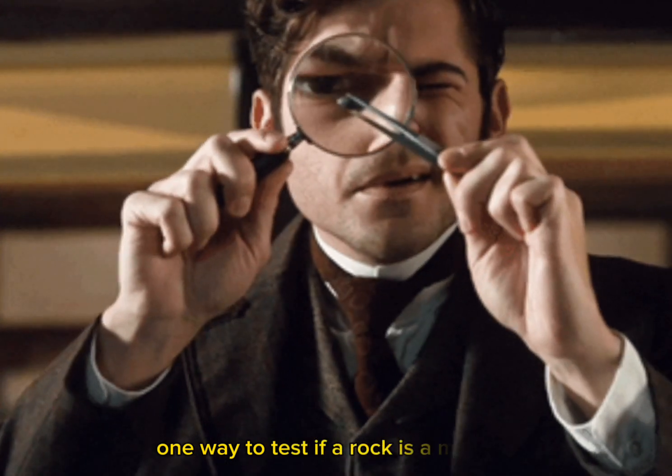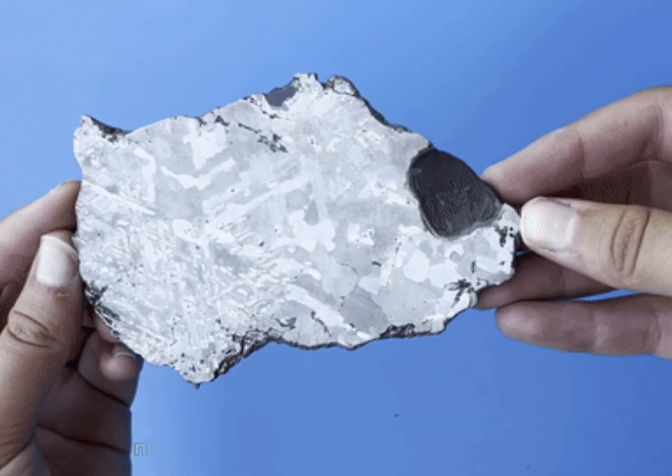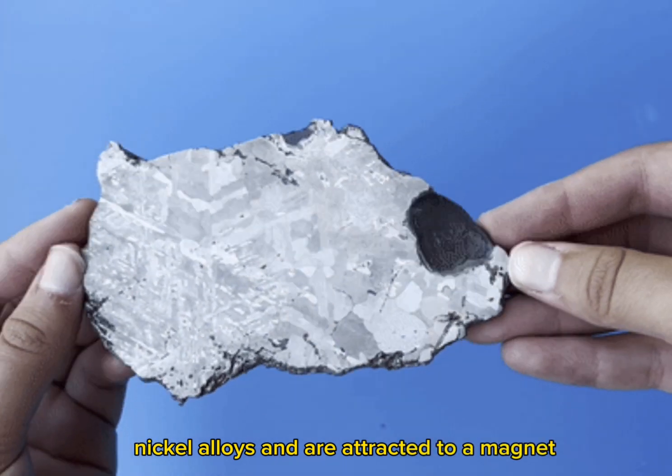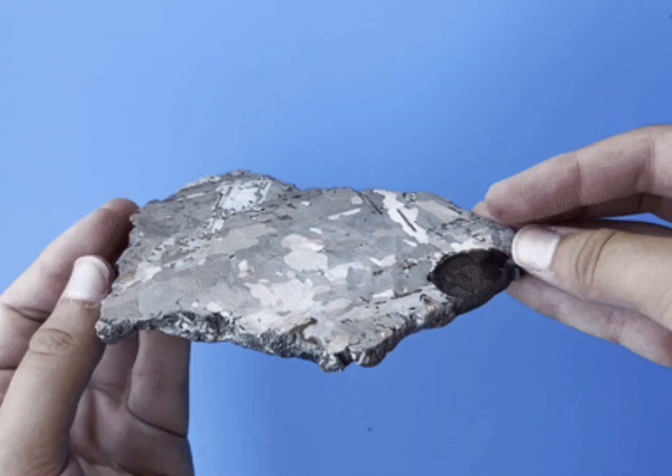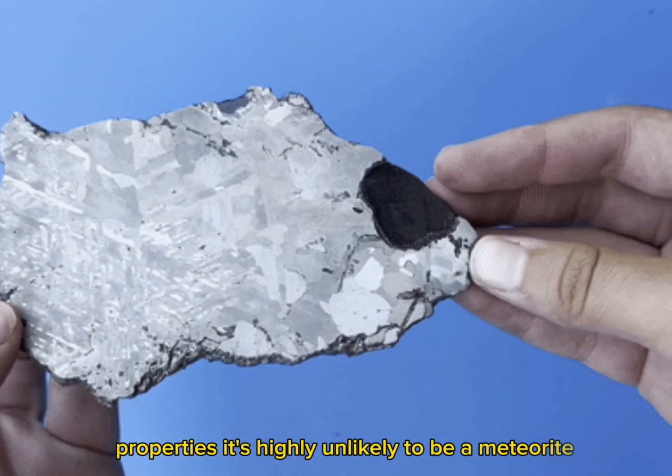One way to test if a rock is a meteorite is by using a magnet. Most meteorites contain iron-nickel alloys and are attracted to a magnet. If the rock you found doesn't exhibit any magnetic properties, it's highly unlikely to be a meteorite.